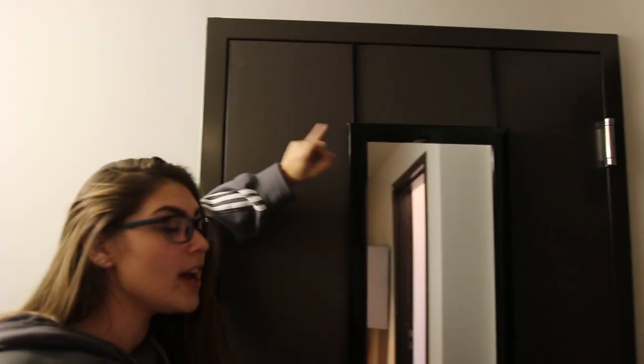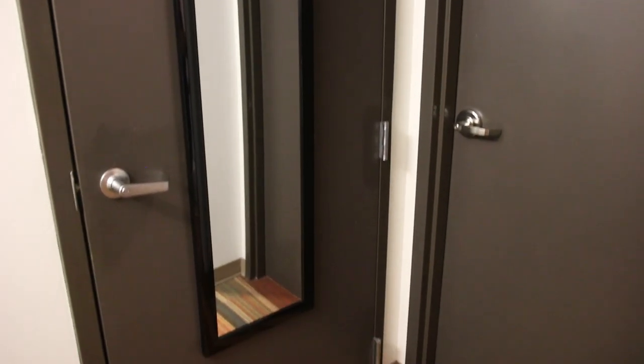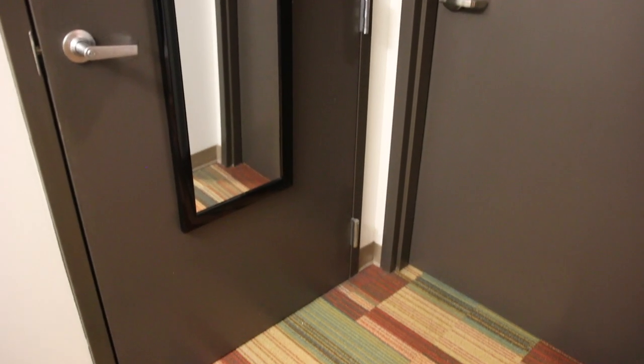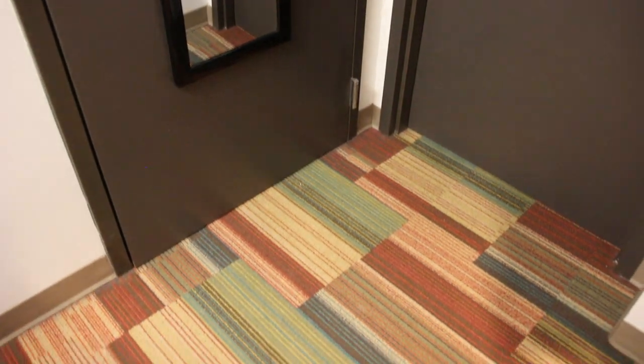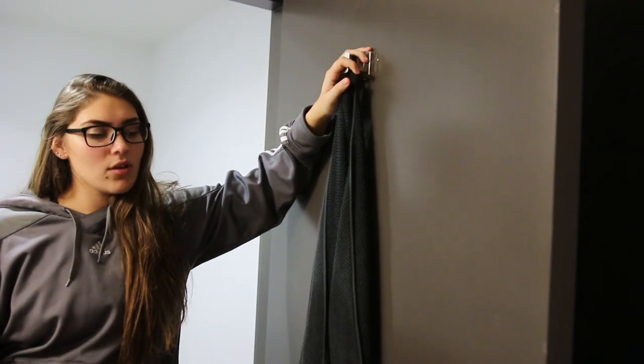This mirror is from Target — it's a full-length mirror and it makes you look extra skinny. You look in the mirror and you lose like 10 pounds. Even my friend Cami who's filming right now knows that's the truth. It makes you feel really skinny, so buy that at Target and you'll have great selfie photos.